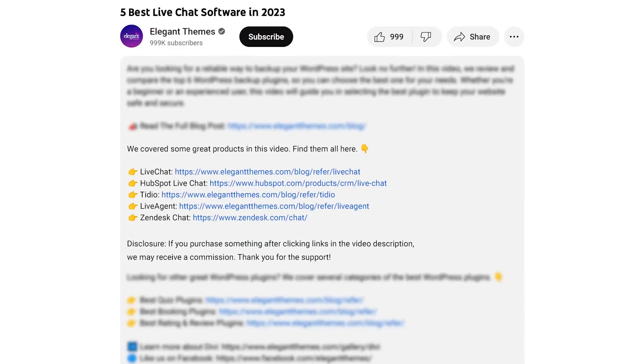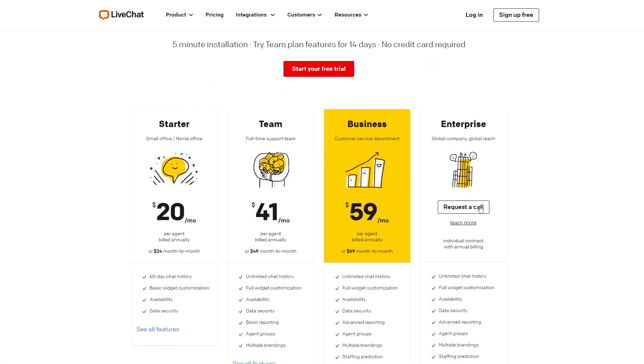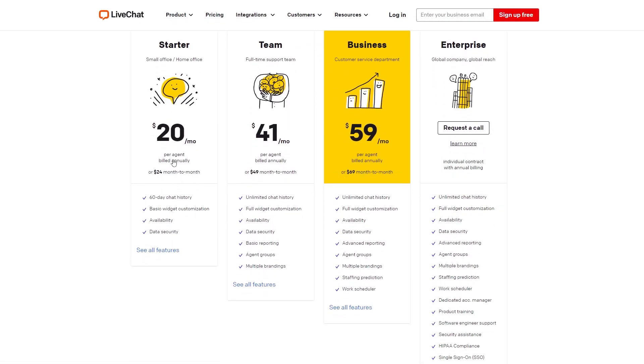Since you did click on this video, I'm assuming live chat is something you're interested in. If that's the case, go down to the video description below. You're going to find links for every piece of software that I'm going to talk about in this video so you can try it for yourself. If you do decide to make a purchase using these links, we may receive a commission, which does help support our team and all of our ad-free videos.